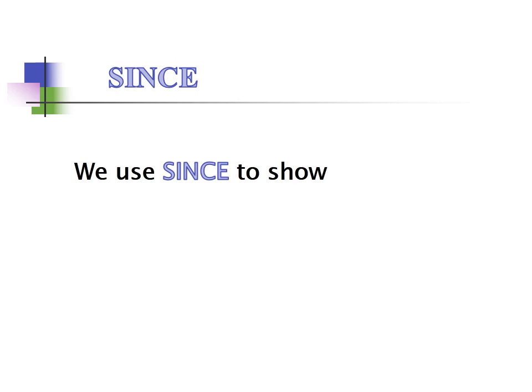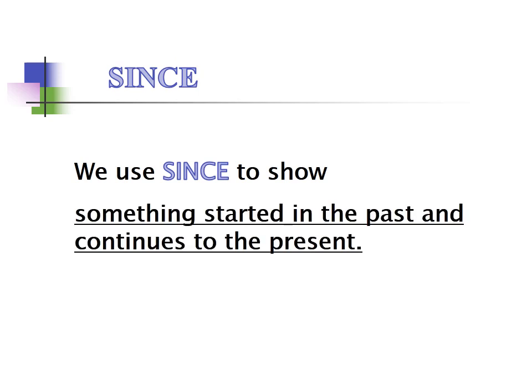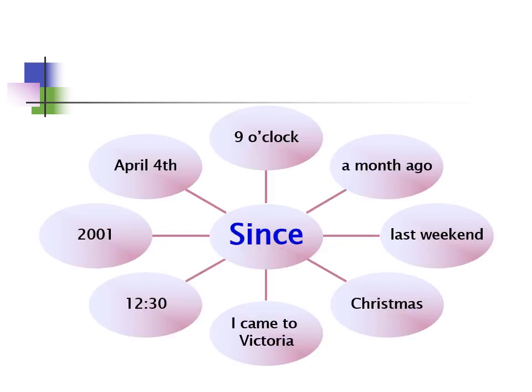We use 'since' to show something that started in the past and continues to the present. For example: since nine o'clock, since April 4th, since 2001, since 12:30, since I came to Victoria, since Christmas, since last weekend, since a month ago, etc.